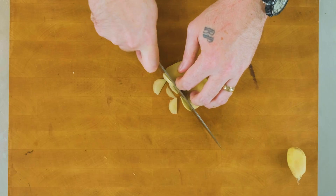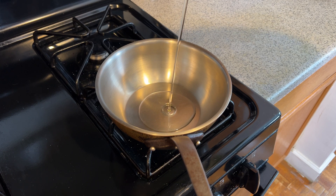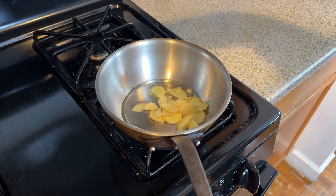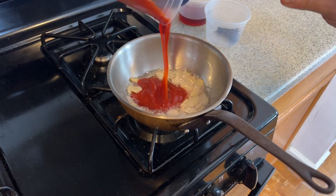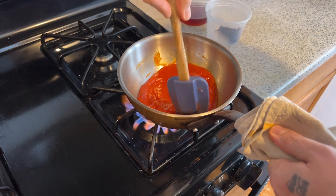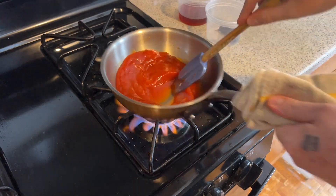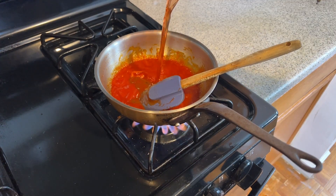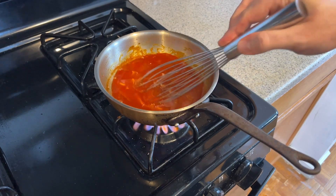For the ketchup, you'll start with slicing 40 grams of ginger thin and caramelizing it in about 20 grams of neutral oil. Then add 300 grams of ketchup and cook this for a few minutes while stirring — you want to lightly caramelize it, the color is going to become maybe a shade darker. Pour in 125 ml of red wine vinegar and mount it with 25 grams of Gochujang, then blend it until it's smooth.